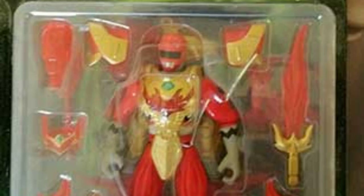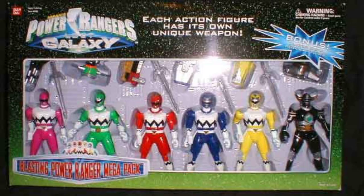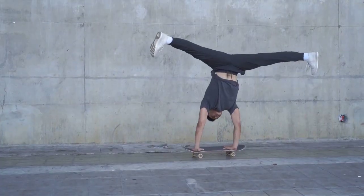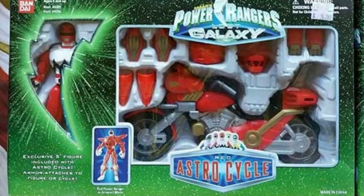Hey there, buddy. Remember those awesome 5-inch Conquering Power Rangers action figures from the Power Rangers Lost Galaxy toy line? They were released back in the spring of 1999, and boy, were they a hit. These action figures let you bring your favorite Power Rangers to life and join in on all the action.